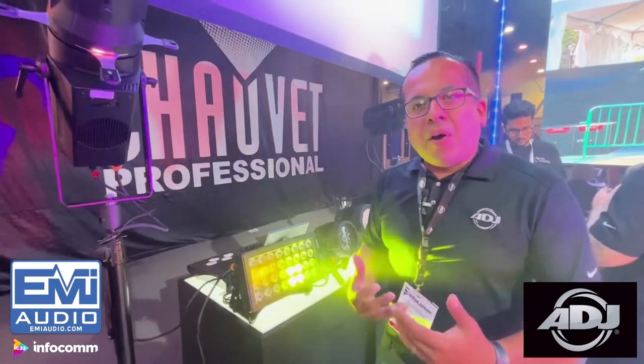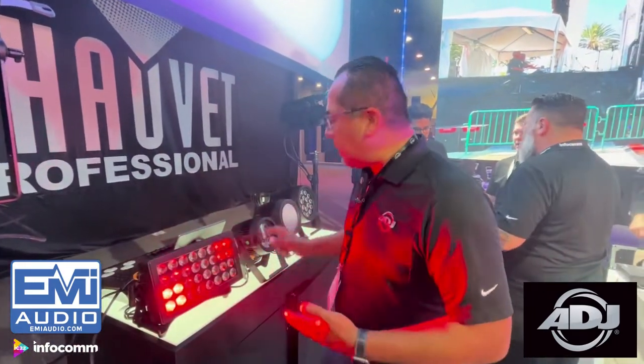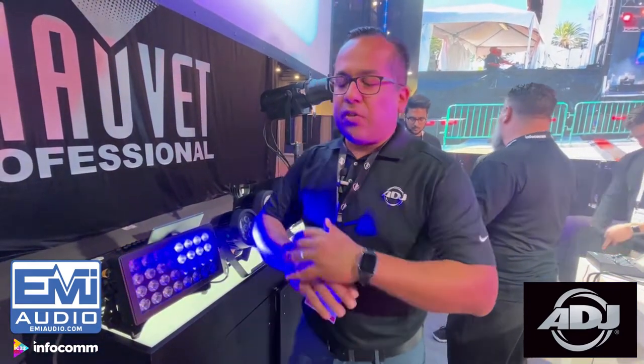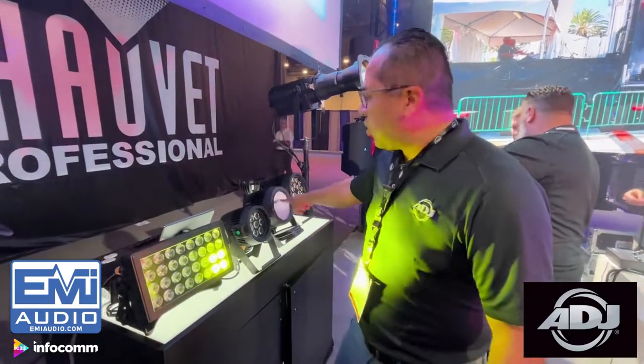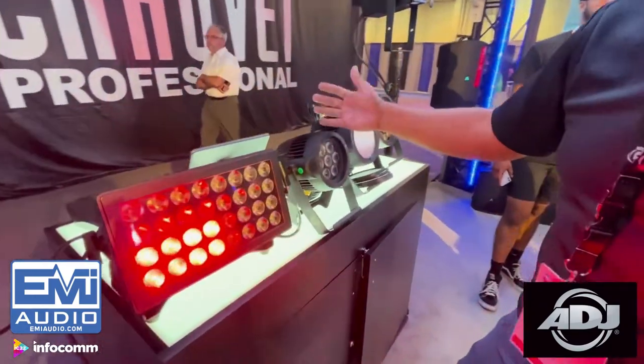These are high powered with 20-watt LED per cell. We did RGB plus lime — if you're not familiar with how lime works, it gives you better whites from warm white to cool white. And with RGB you get all those brilliant colors. We have three different flavors: the 18, the 12, the 7 — and we just introduced the 5, though we don't have it here.